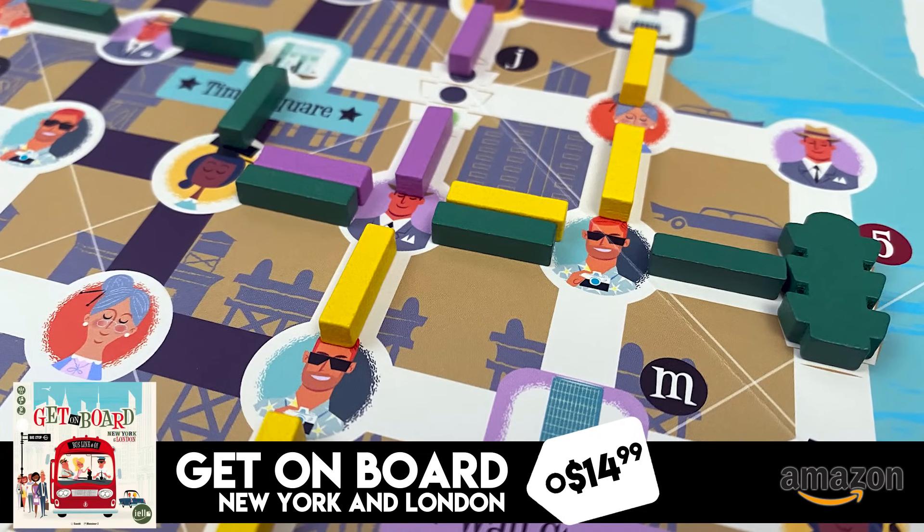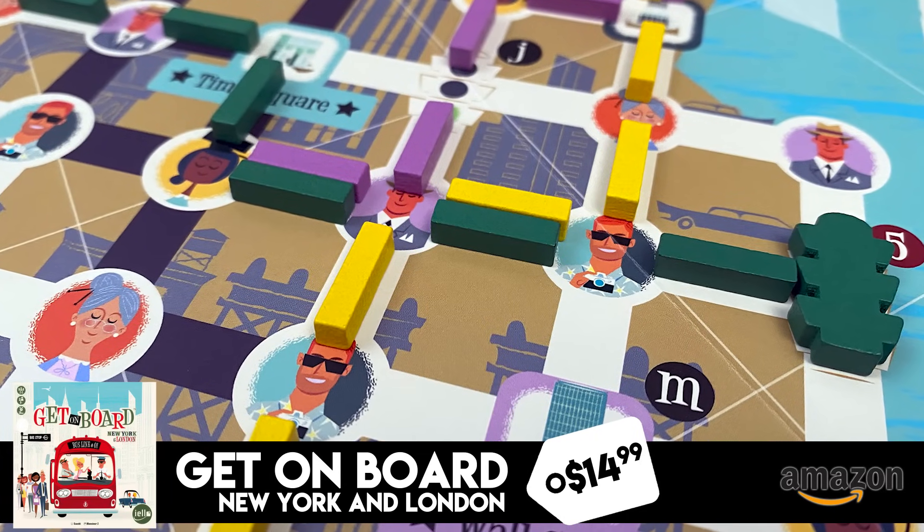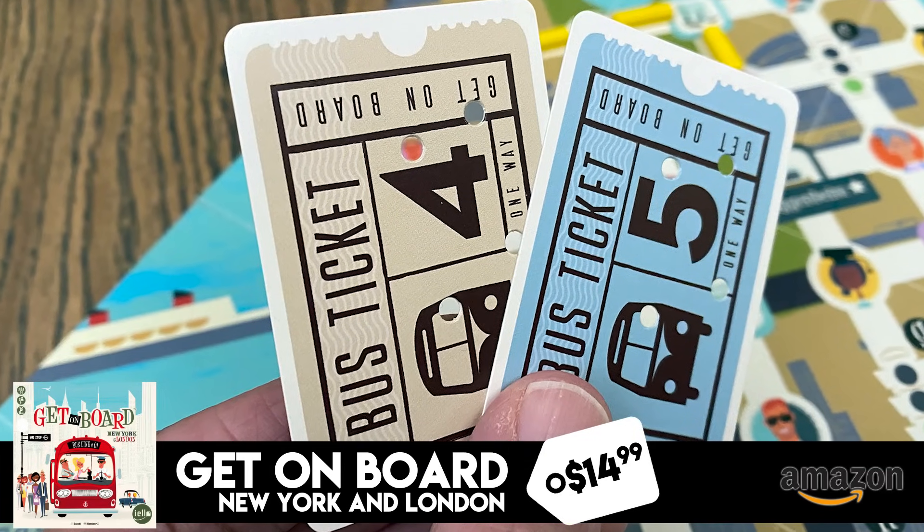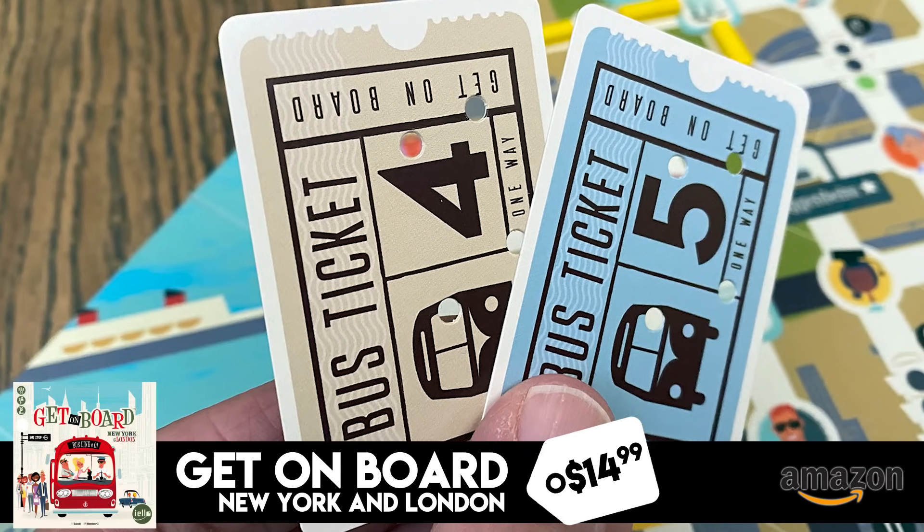The other small-box game is Get on Board: New York and London. This is a IELLO game that is a re-implementation of Let's Make a Bus Route. It's kind of like a roll-and-write, but you're actually placing little sticks on your routes on your boards. Also a very good game. This thing is $14.99, down from $29.99, which is a significant deal — two pretty small box games at very affordable price points.